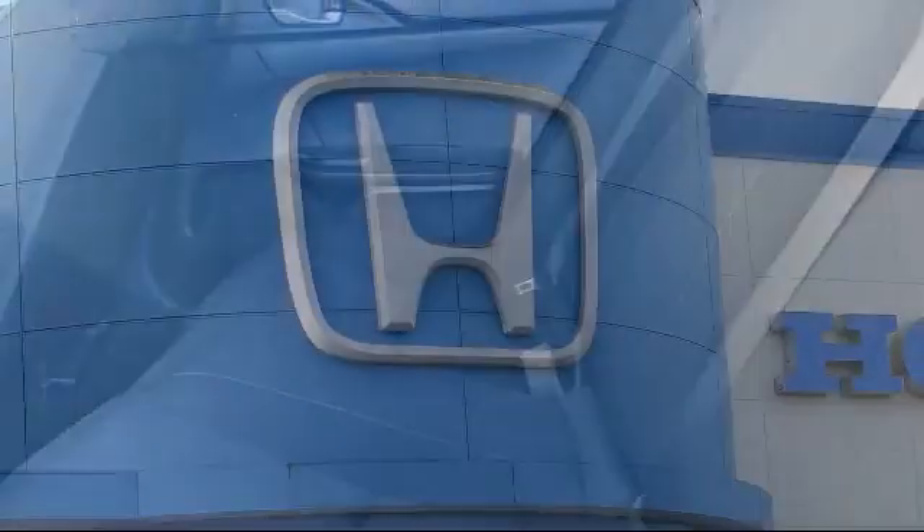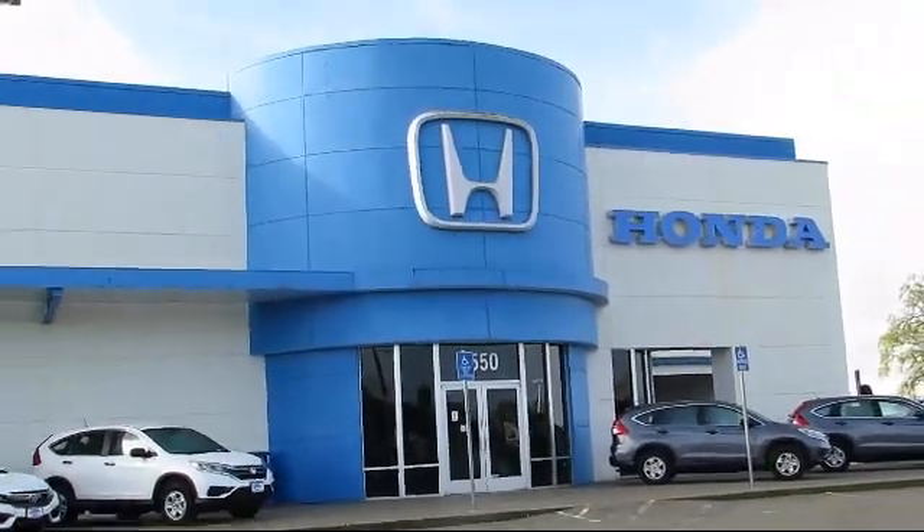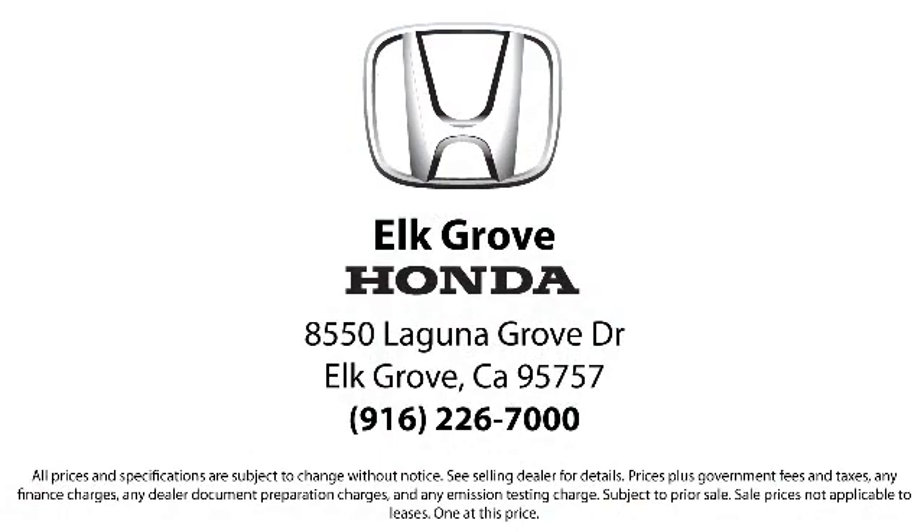Our service doesn't stop at the sale. Elk Grove Honda customers can come in and take advantage of our knowledgeable Honda service and auto repair technicians, and a fully stocked inventory of parts. Come see us today and experience the Elk Grove Honda difference. We're located at 8550 Laguna Grove in Elk Grove.